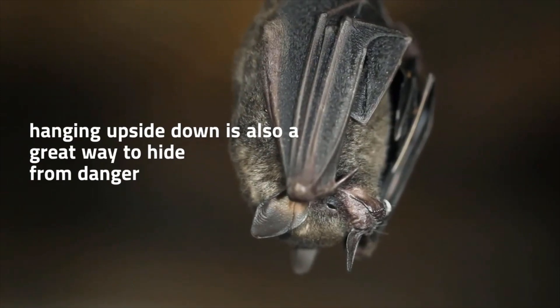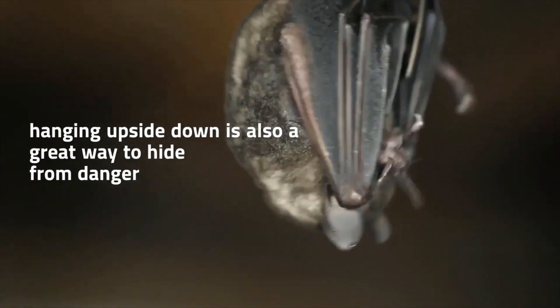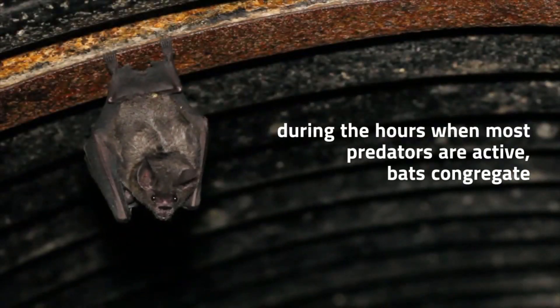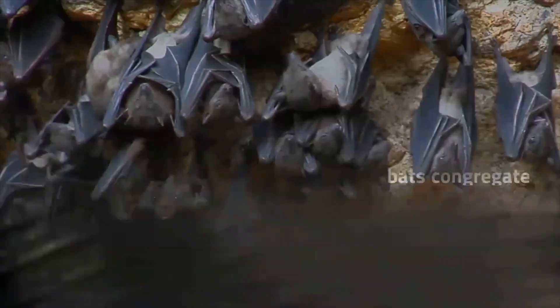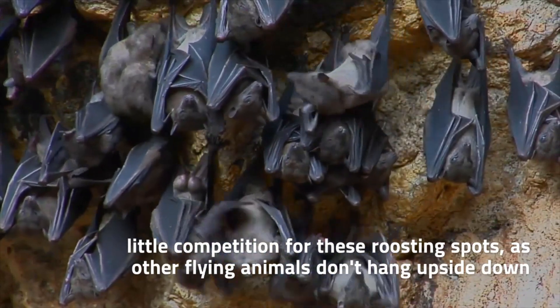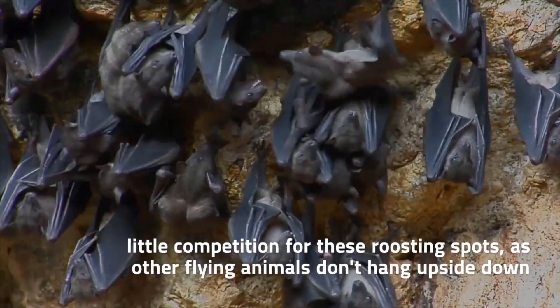Hanging upside down is also a great way to hide from danger. During the hours when most predators are active, bats congregate where few animals would think to look and most can't reach. This allows them to disappear from the world until night comes again. There's also little competition for these roosting spots, as other flying animals don't have the ability to hang upside down.